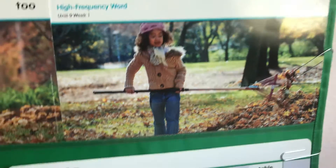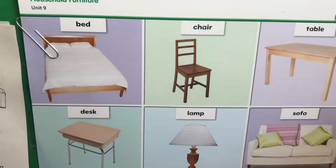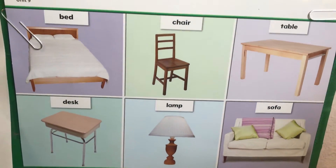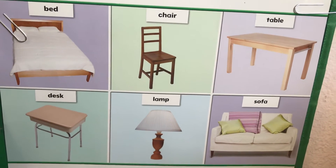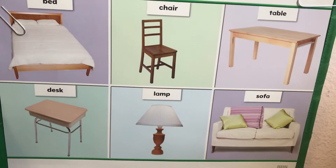We have some new words. They are furniture words: bed, chair, table, desk, lamp, and sofa.